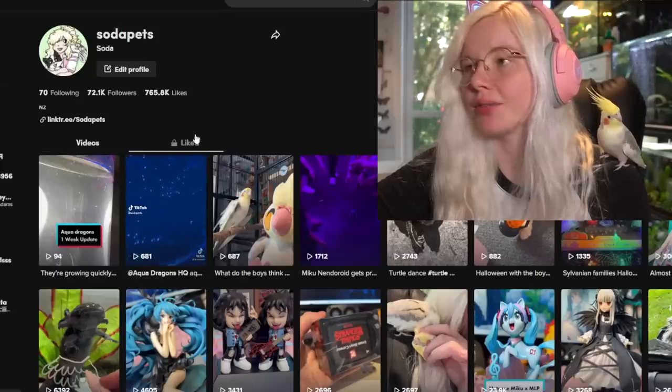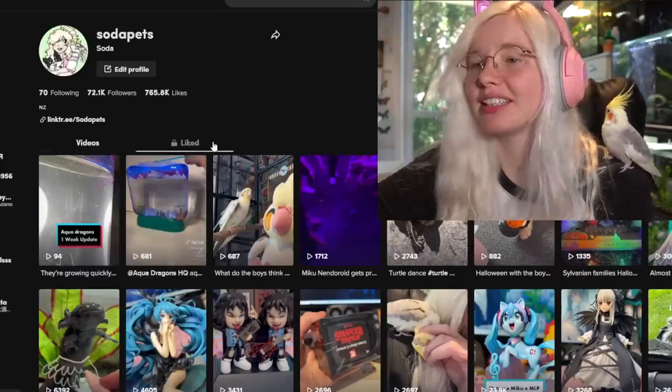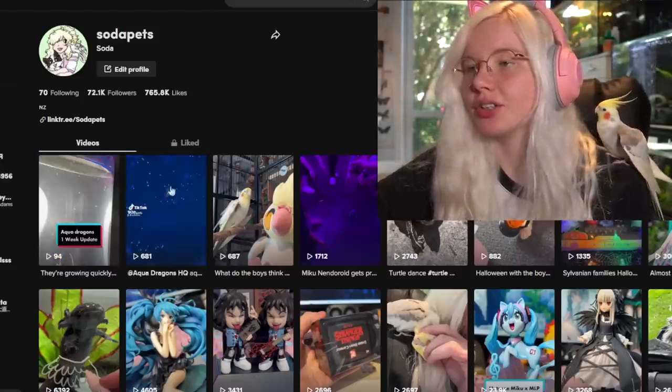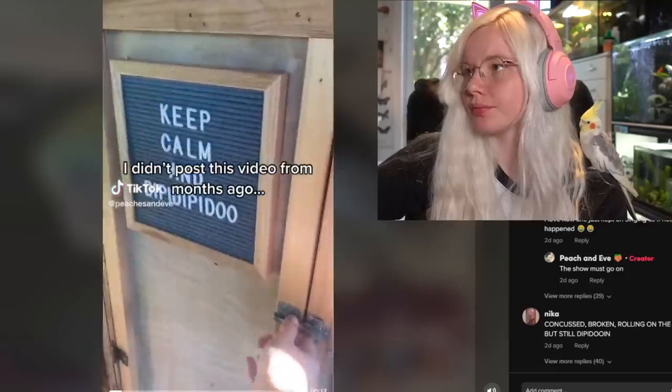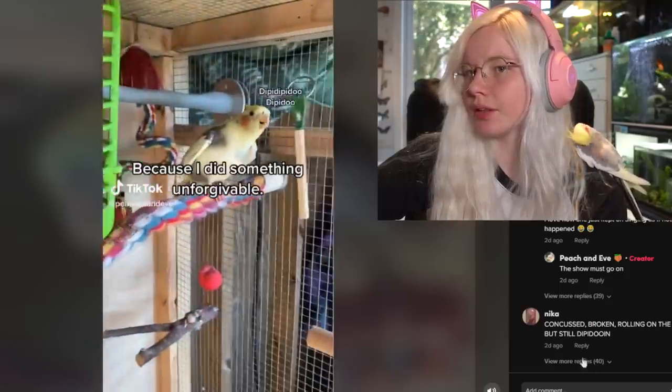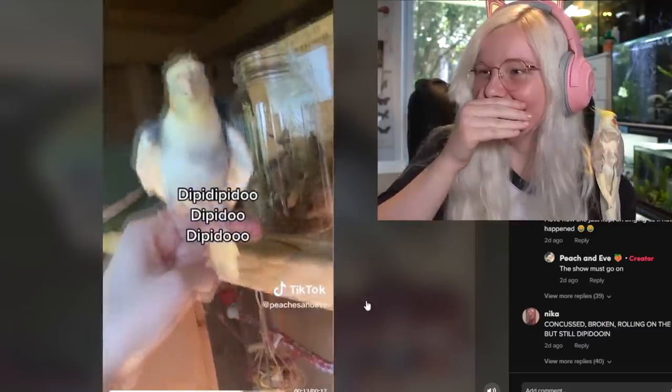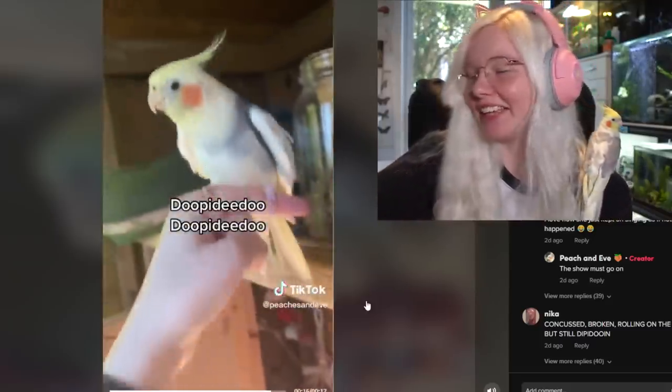Doesn't my goldfish tank look so nice back there? I redesigned it — if you didn't see my last video, I just love how it looks. Here's my TikTok account — if you want to tag me in anything, you should also watch my TikTok because I'm posting some awkward dragon updates on there right now. I love this account — oh my god!